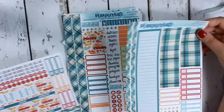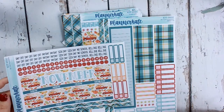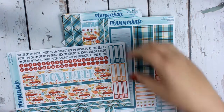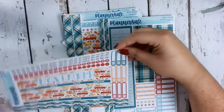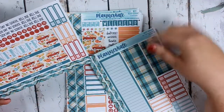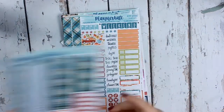First up is my November monthly kit and I'm really excited for this. I forgot that I ordered this one — I thought I ordered the floral Thanksgiving one she had, but this one's good too. I think it's cute and I like the plaid for the boxes that aren't in the month, so that's good.